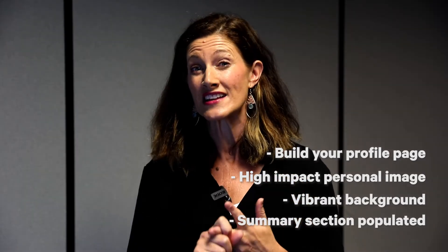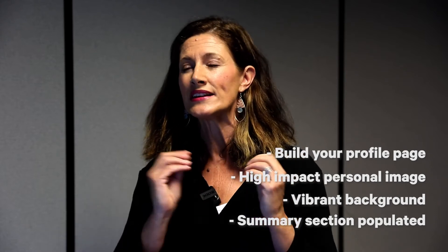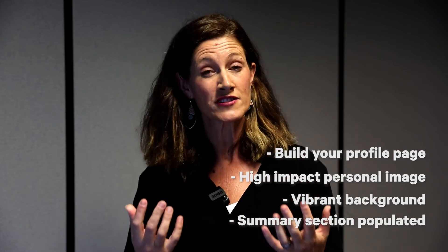I want to see the summary section populated — that means the about me section. In that section, I want you to be talking in first person about what you've done: the course that you've completed, what skills you've acquired in that course, and any experience you've had throughout your student years, whether that be internships, volunteering experience, or work experience.